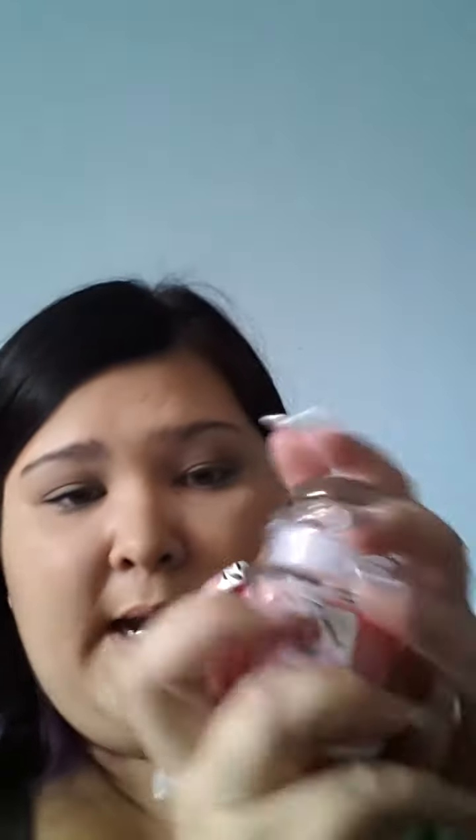I also went out this weekend and got some Mainstay candles. This one is in Sweet Pea and I got one in Tahitian Sunset. I definitely love candles — I burn this thing all the time. My husband's like 'stop burning candles,' but I love it, I just can't.